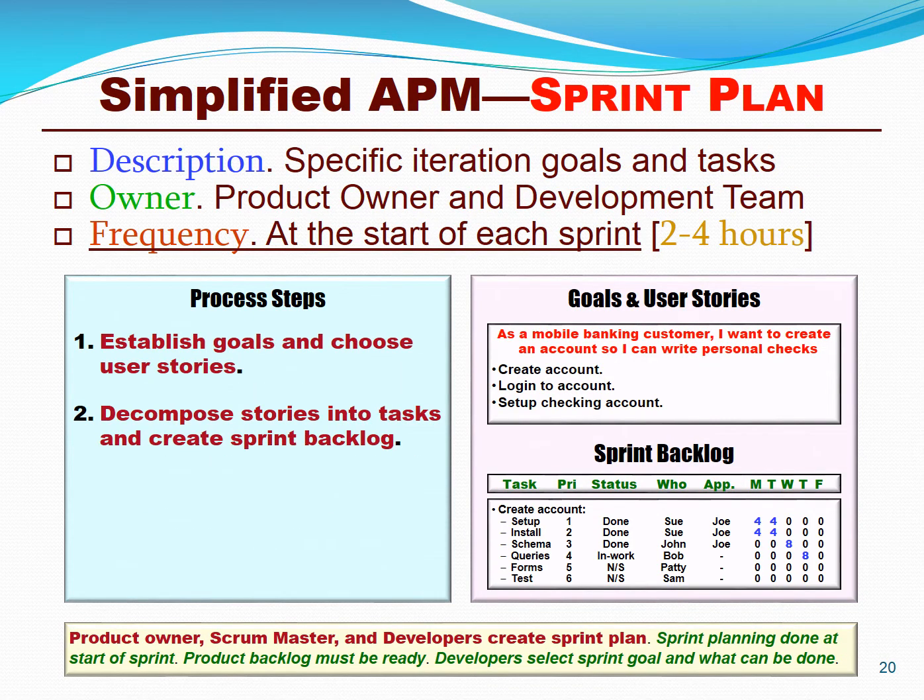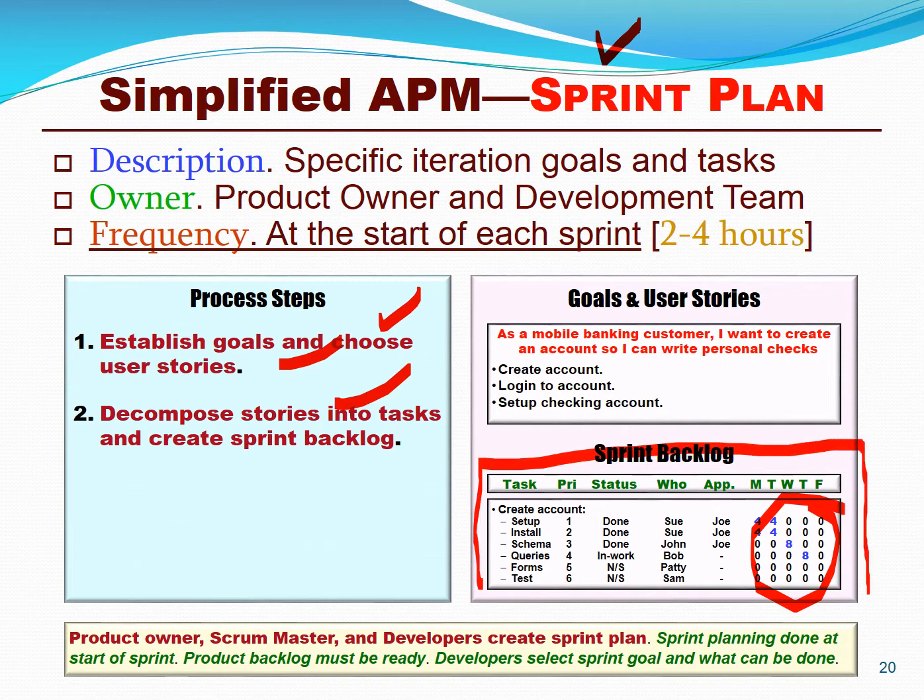While a roadmap might cover one to two years, a release plan might cover about 90 days, and a sprint plan covers the next two or three weeks. We establish the goals and user stories for a one or two-week period, and we decompose those stories into tasks. We might even assign hours or story points to those. Again, we might do some lightweight burndown and lightweight agile EVM on this, but this is not a detailed WBS.